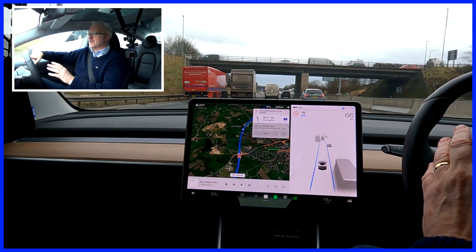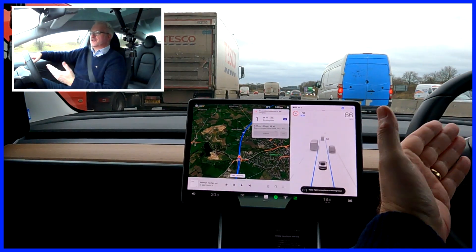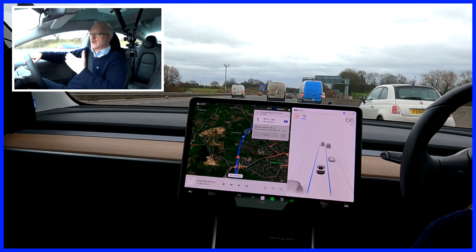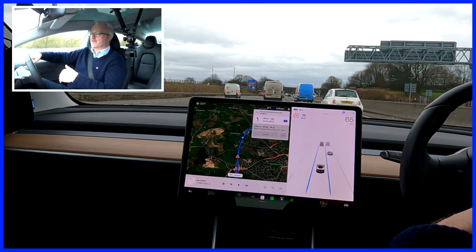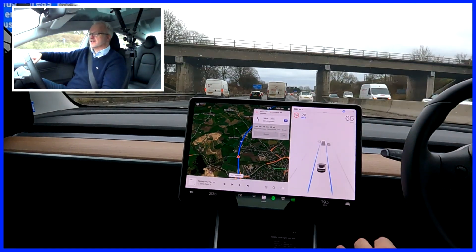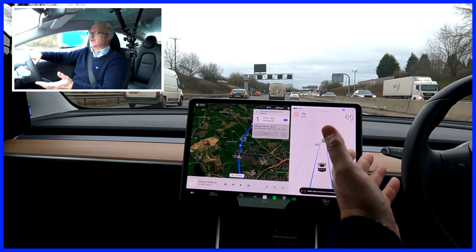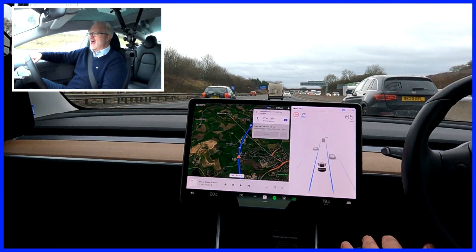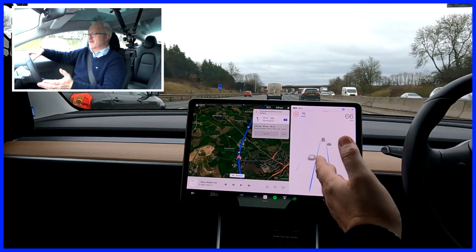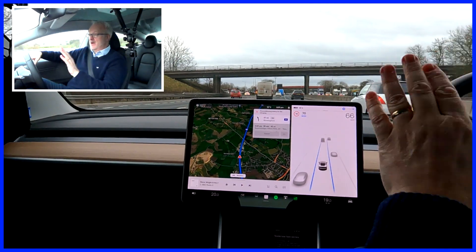First of all there's one pedal driving. For those of you who haven't driven an electric car I'd recommend a test drive — Tesla or any other, most of them have regenerative braking. You drive with just one pedal: you press to accelerate and as you take your foot off the pedal the car starts to slow down using the reverse energy of the electric motor, and that actually puts energy back into the battery. You get used to it very quickly and you wonder why all cars don't do it.